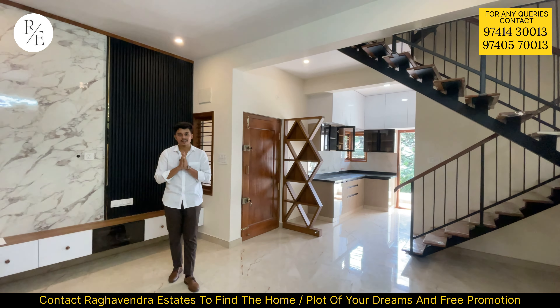There are a lot of flooring options — Italian marble, granite, and vitrified tiles are used. Teak wood is used throughout. This property is priced at ₹1.59 crore.